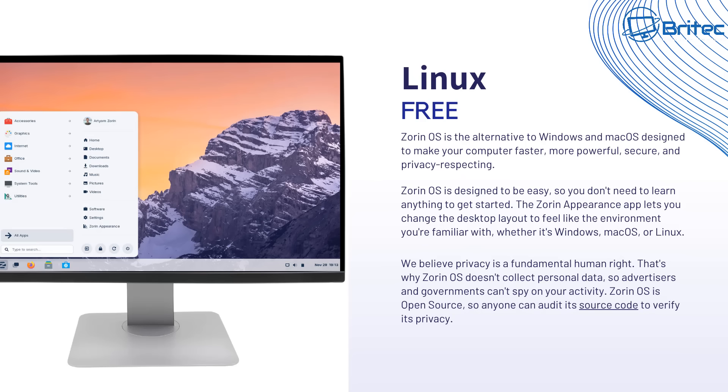Another option for your old computer is to use Linux — it's 100% free and open source. Zorin OS is one of the flavors you can use. It's a pretty decent option, great for beginners, and it's a completely different operating system to Windows and macOS. You will still receive security updates running Zorin OS or any other Linux distro. There are tons to choose from, but Zorin OS is my go-to recommendation for people transitioning from Windows to Linux — it's a pretty easy one to get used to.